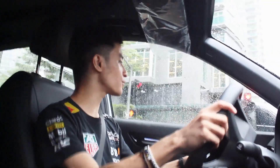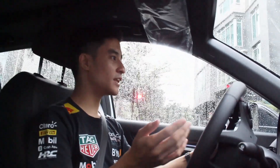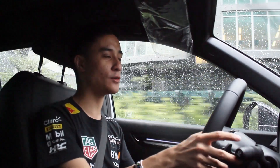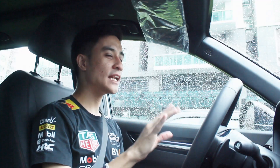Having a slightly stiffer suspension — same case as with the all-wheel drive turbo — the ride is so composed. I'd say it's just as comfortable as the all-wheel drive, despite having the bigger battery pack.